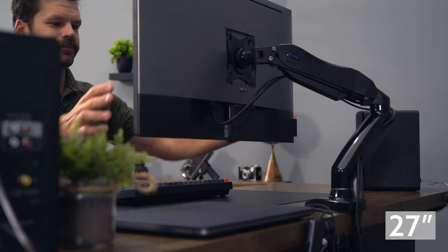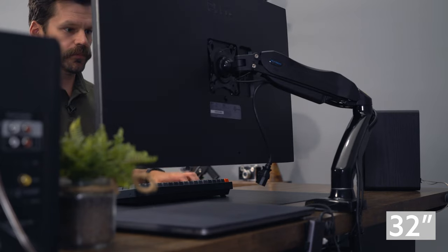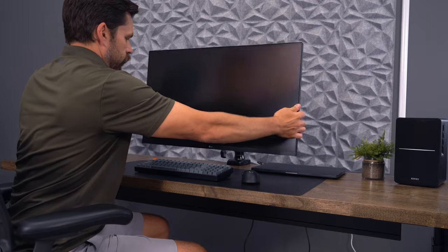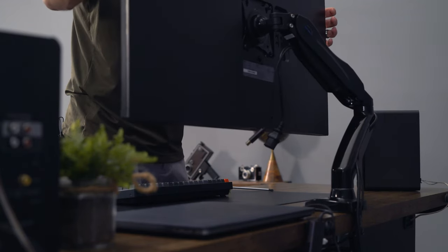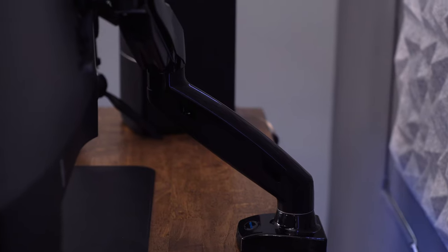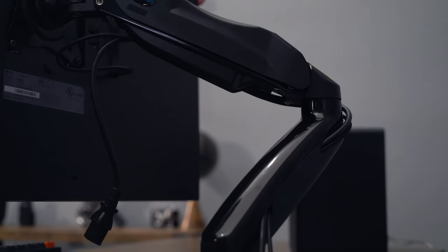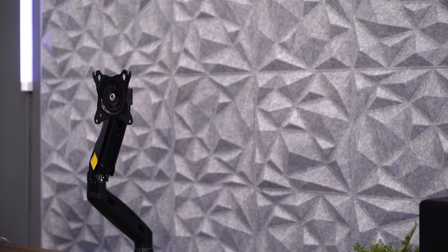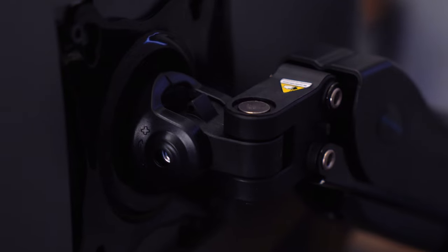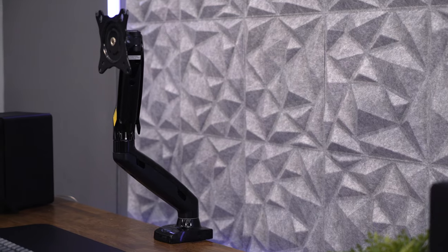Unfortunately, there wasn't enough flexibility in the arm to easily rotate it into portrait mode, but you could tilt the monitor up and swing it around, or just mount it in portrait mode if you plan to use it full-time that way. I was able to find a documented warranty for the Juano product line — per their site, they include a 5-year warranty for all monitor mounts. Overall, I think the Juano is probably worth the extra $4 to $5, especially for the more permanent cable management system, better hold at the monitor pivot point, and having a documented warranty.